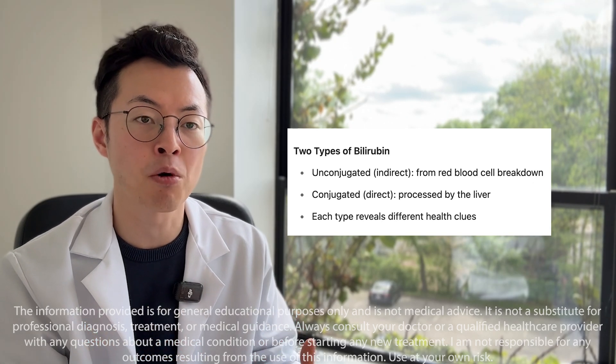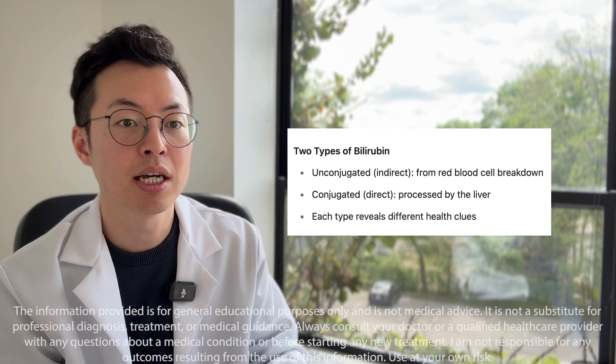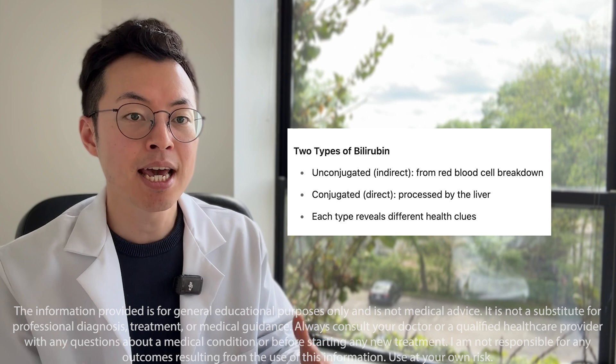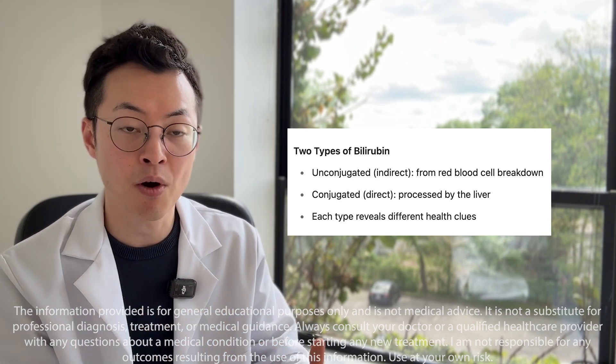Bilirubin comes in two main forms in the body: direct, also called conjugated, and indirect, also called unconjugated. These two types behave differently and give doctors important clues about what's going on with the liver or blood.